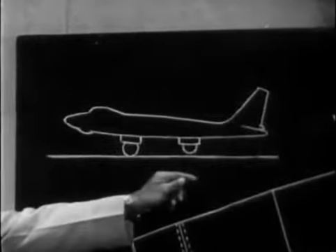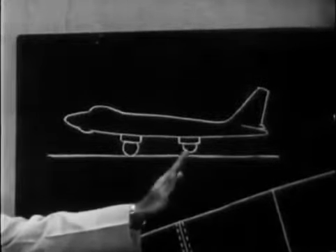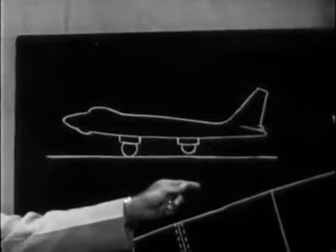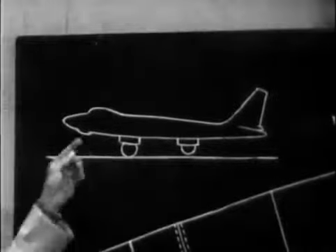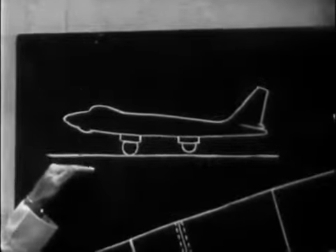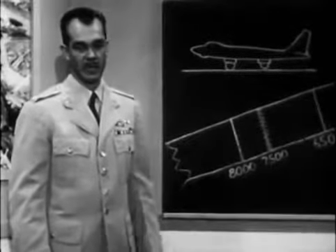The accident investigating board determined the cause of this accident to be improper application of flight controls during takeoff. The primary contributing factors were faulty crosswind takeoff technique and improper trim tab setting. According to the Dash 1, a crosswind takeoff requires that forward pressure be applied on the control column during takeoff, thus allowing the aft main gear to leave the ground first. This assures a nose-down condition. Had number four aircraft followed this procedure, the accident might have been eliminated.